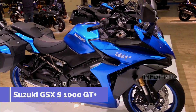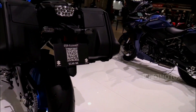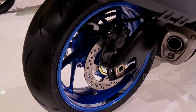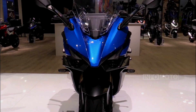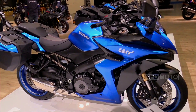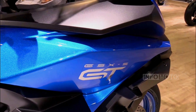Number 4: Suzuki GSX-S1000GT Plus. Since its debut, the GSX-S1000GT Plus has been celebrated as one of the most reliable and reasonably priced sports tourers on the market. It shares a liquid-cooled 999cc inline-4 engine delivering 150 horsepower and 79.6 pound-feet of torque. With a curb weight of 498 pounds, it achieves an impressive power-to-weight ratio of 0.301 horsepower per pound — a perfect balance of comfort and speed despite its substantial size.